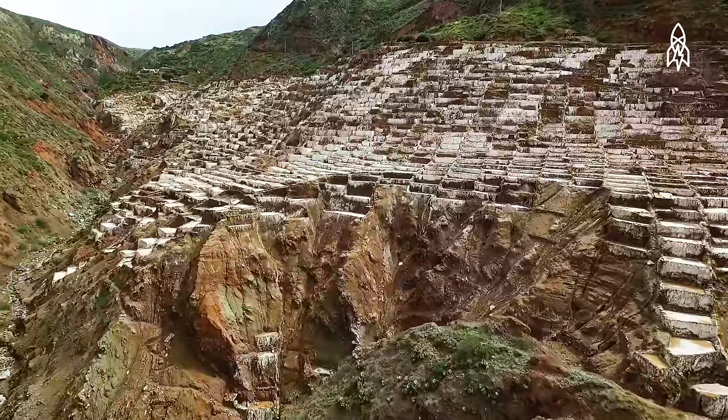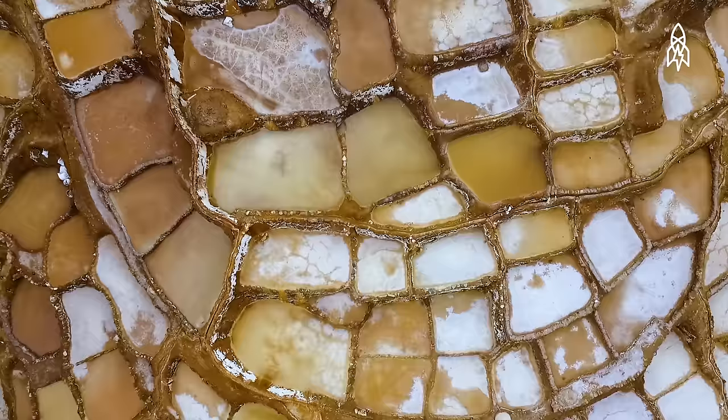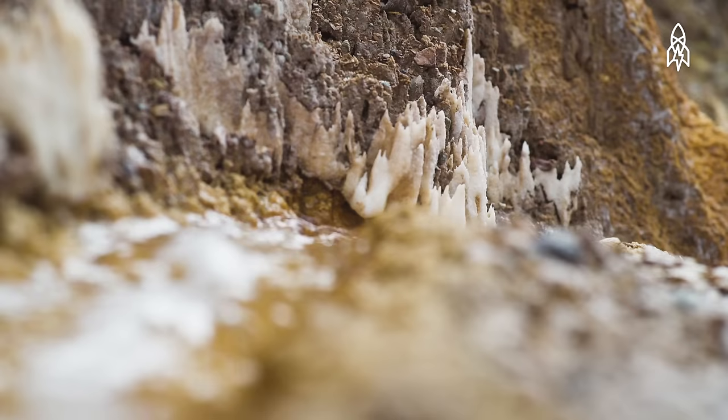Covering the mountainside in Maras, Peru, thousands of man-made ponds sit exposed to the elements, as they have for over 500 years. Beneath the Cacahuene Mountain, where these salt pans sit, runs a salt-filled underground spring.